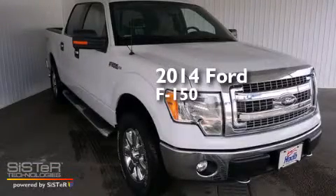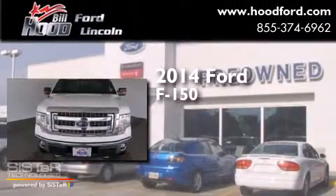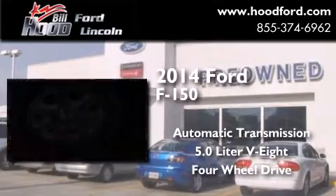This is a brand new 2014 Ford F-150. This truck has an automatic transmission, a 5.0-liter V8, and the added safety and control of four-wheel drive.